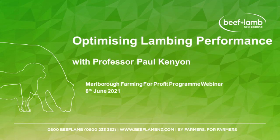Okay, my clock is just here at 12:30, so we'll get underway. For those of you that I haven't met before, my name's Greg Shepherd. I facilitate the Marlborough Beef and Lamb Farming for Profit Programme, of which this webinar focusing on optimising lambing performance is our topic today.